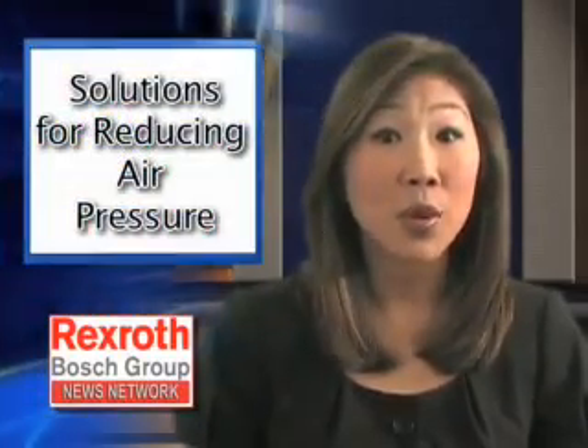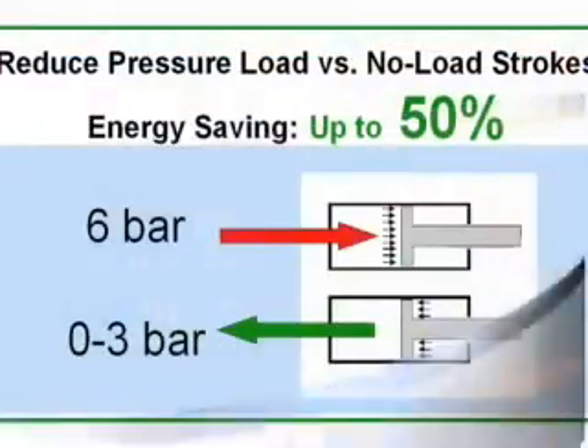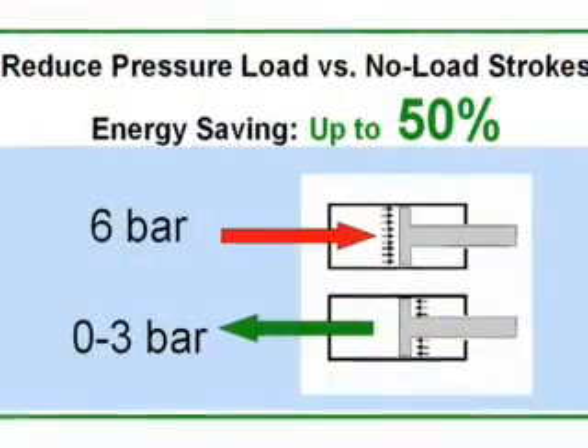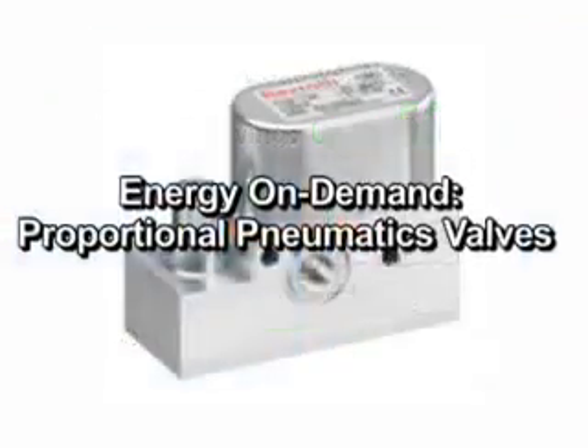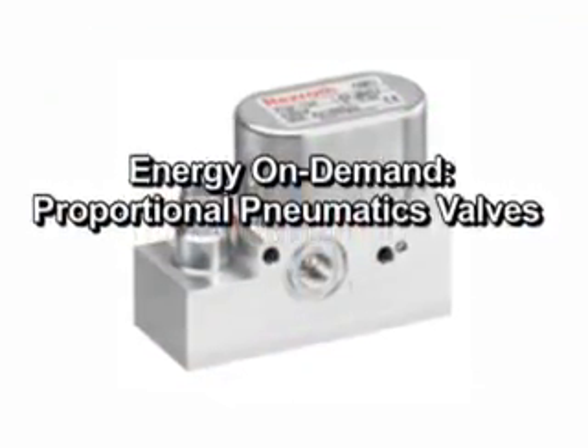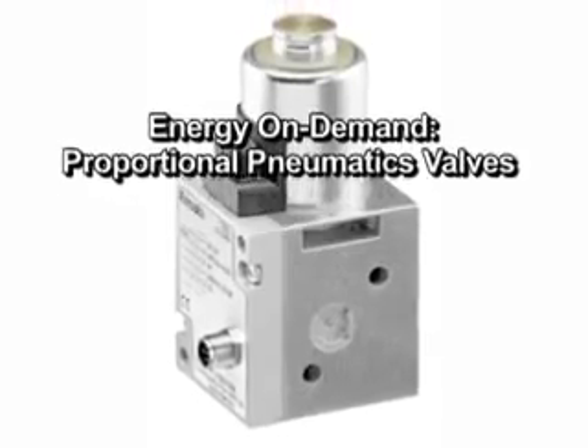The second area to focus on is reducing air pressure. This can be achieved by reducing the pressure in the consumed air by easy-to-implement, low-cost pressure regulator solutions. Implementation of differential pressure for load versus no-load strokes, or flexible and intelligent proportional pneumatic valves optimizing pressure throughout the process to match demand, are other examples of how to cut operational costs.